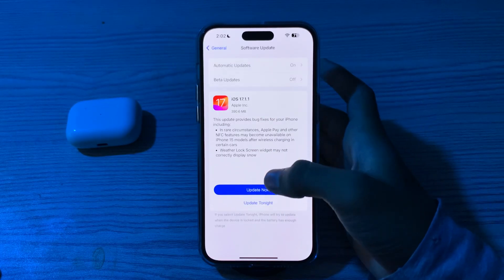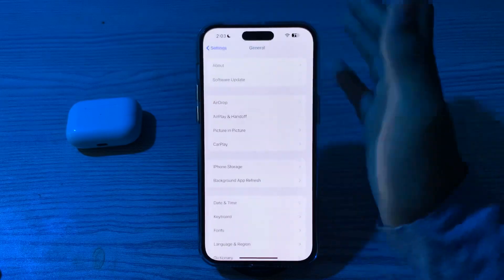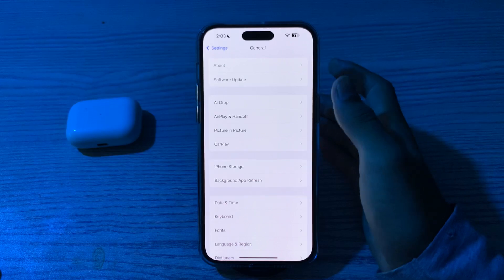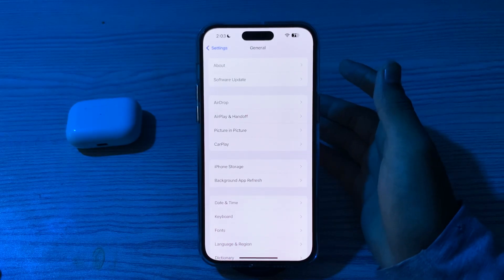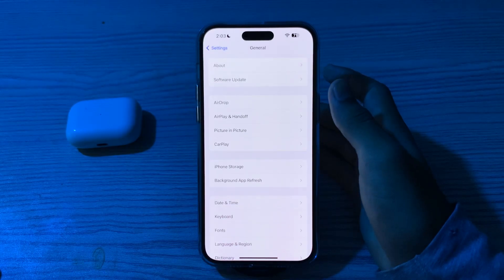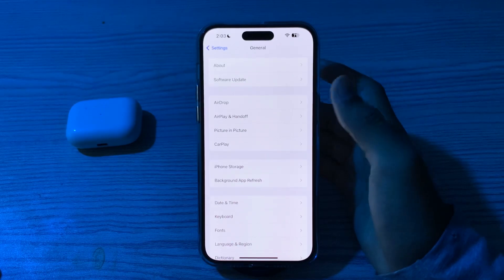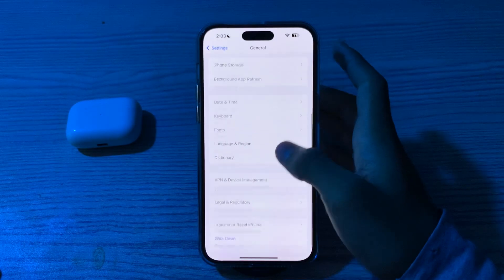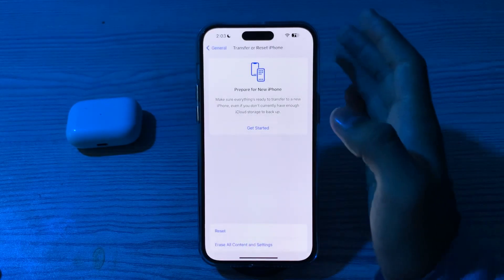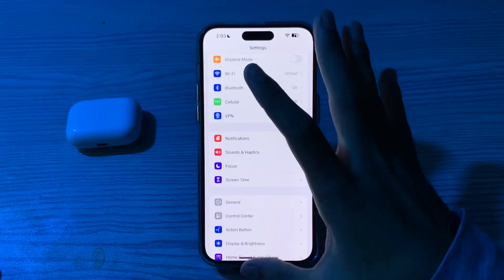If you've tried all the above solutions and are still facing the issue, reset your network settings. Reset Network Settings can resolve connectivity issues. Go to Settings, tap General, scroll down and tap Transfer or Reset iPhone, tap Reset, tap Reset Network Settings, enter your passcode, and that should fix your issue.